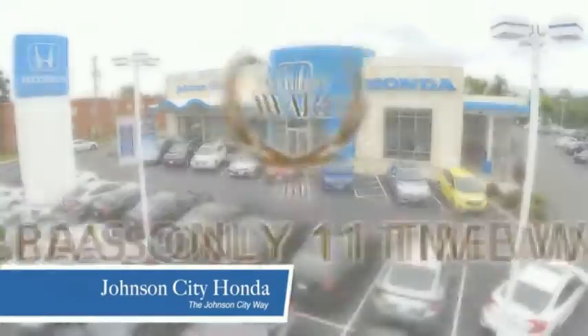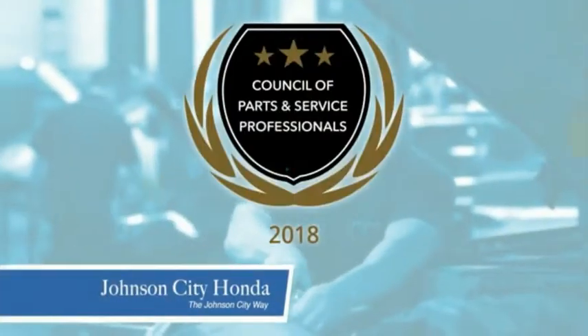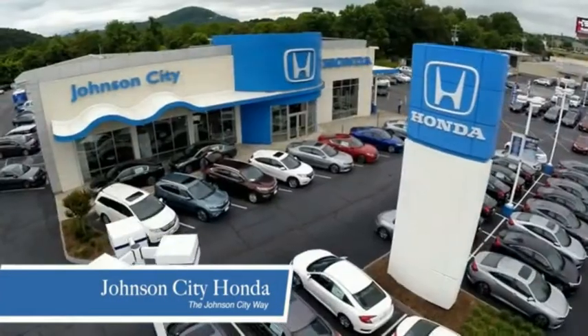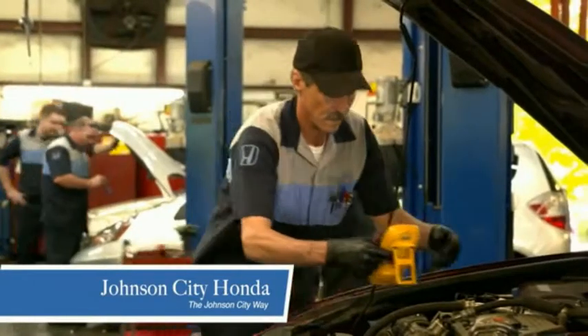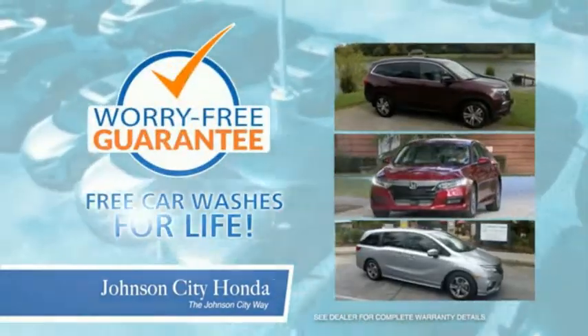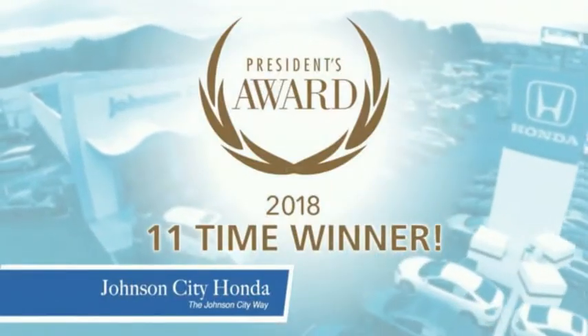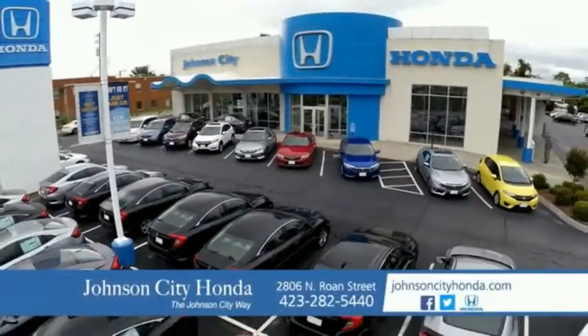Thank you, Tri-Cities, for making Johnson City Honda the area's only 11-time Honda President's Award winner and the recipient of the Council of Parts and Service Professionals. At Johnson City Honda, we have a commitment to deliver the service, selection and savings you're looking for when buying a Honda. Plus, all our vehicles come with our worry-free guarantee at no additional charge and car washes for life. There's a reason Johnson City Honda is the area's only 11-time President's Award winner — we love our customers and the great products that we sell. That's the Johnson City way.